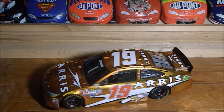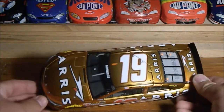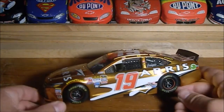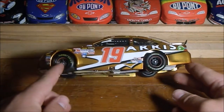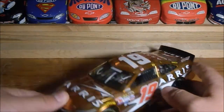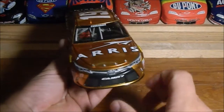This is my first liquid color diecast in 1:24 scale. I usually go for color chrome, but liquid color looks really nice. I have some liquid color 1:64 — Jeff Gordon's Martinsville win and his Rainbow Warrior car — but this is my first 1:24 liquid color.